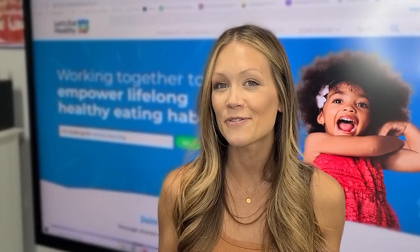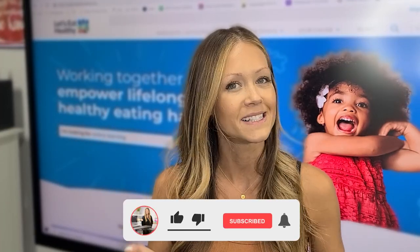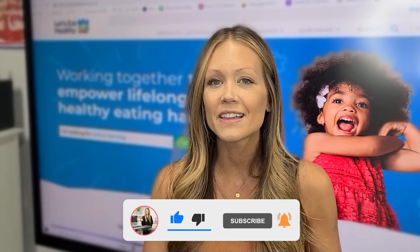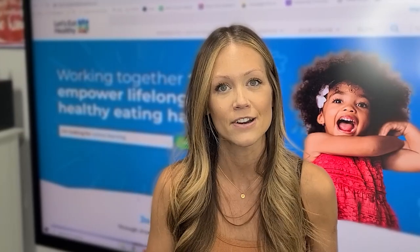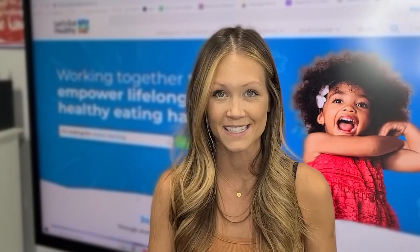As always, thank you for watching and supporting. Don't forget to hit that like button, subscribe to stick around to see when I upload new content, and click on the links in the description to get the amazing program from the Dairy Council of California. I hope you guys have a great rest of your day and I will see you in the next video. Bye.